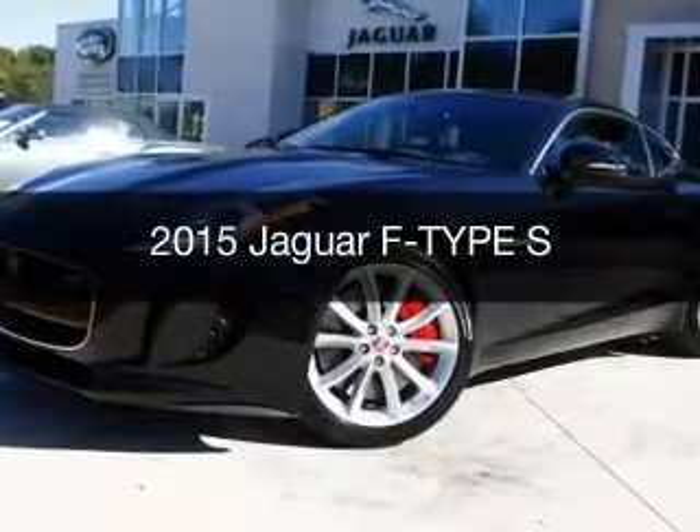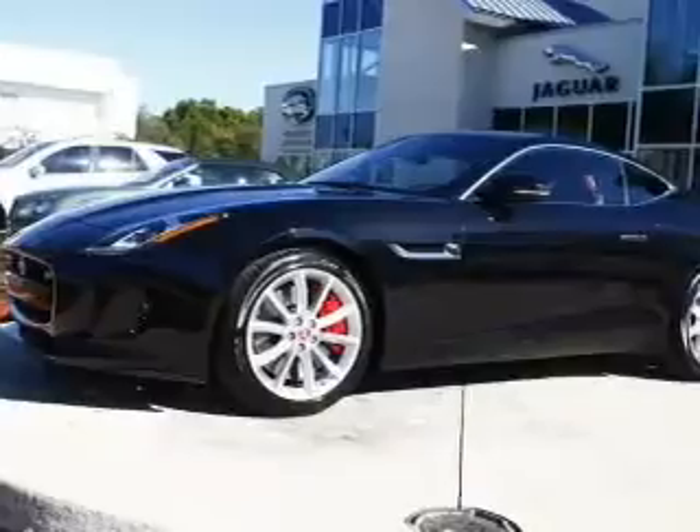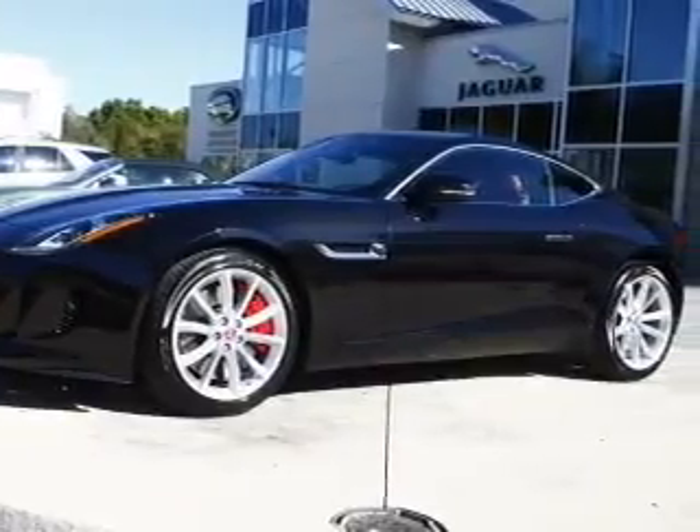This is a new 2015 Jaguar F-Type. It's powered by rear-wheel drive, a 3-liter, 6-cylinder engine, and an automatic transmission.